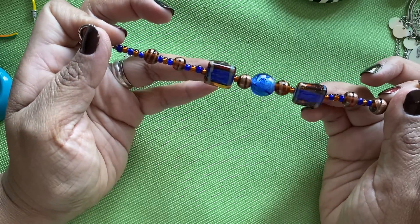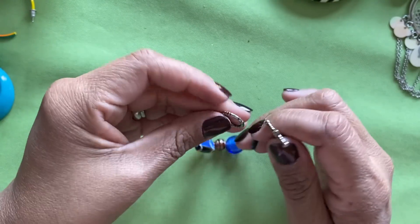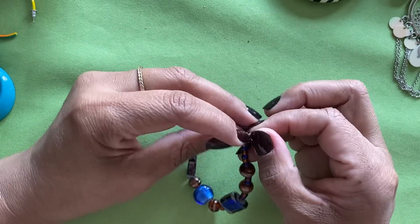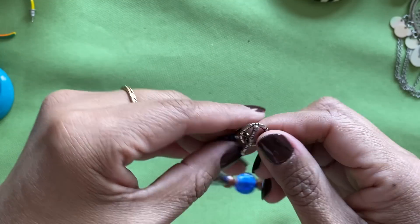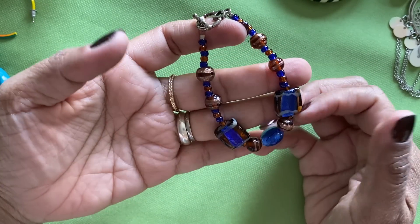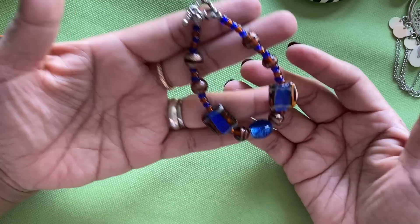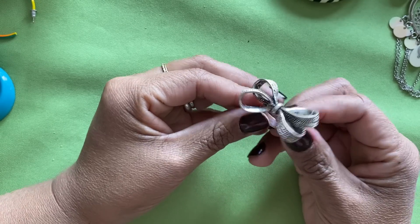Here is a handmade bracelet — beautiful foiled lampwork beads, oh these are gorgeous! It's got a little toggle clasp — that might be sterling. Probably should test that, but oh, that is beautiful. That was well made — somebody did a good job on that. I like that one.